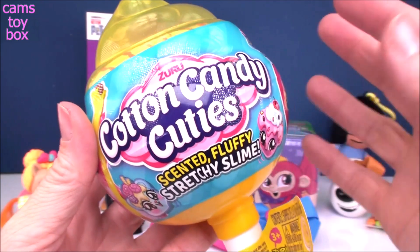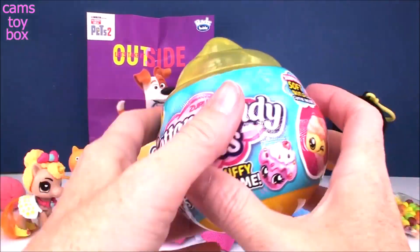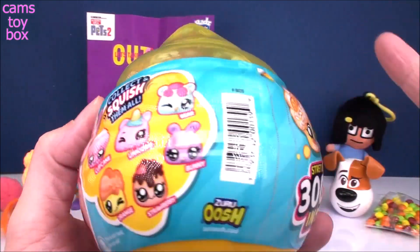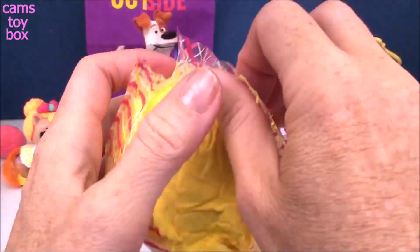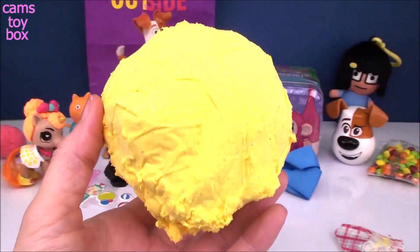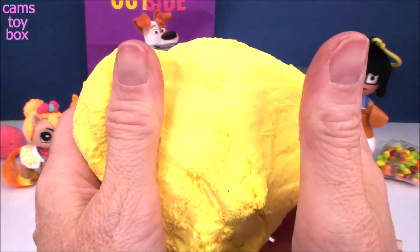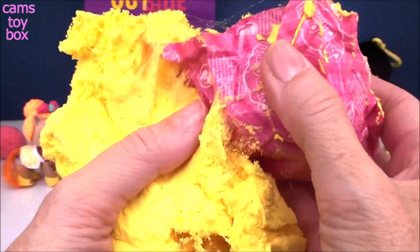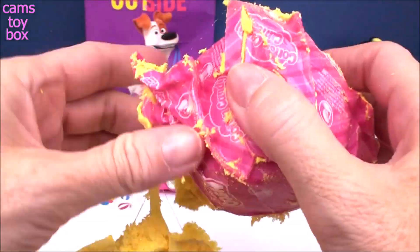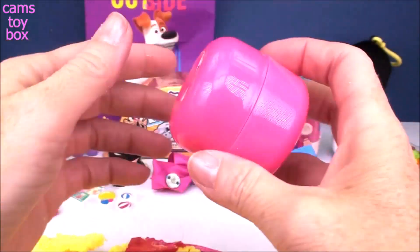Alright, next up from Zuru again, we have a Cotton Candy Cutie. We've got scented, fluffy, stretchy slime, which is basically the same slime that's inside our Unicorn Squad, but you also get a squishy toy. There are six different ones to collect, and these are just adorable — I love these. It's really cute how they package this. Look how big this is! Oh, and I forgot to mention that now they have sparkly slime, so we've got some glitter inside of this one. Hiding inside is our cutie surprise, so you've got to dig through your slime. This one smells so good — it smells just like lemonade. It smells really, really super fresh. And our cutie comes inside of a blind bag.